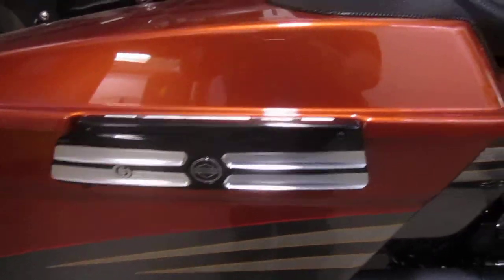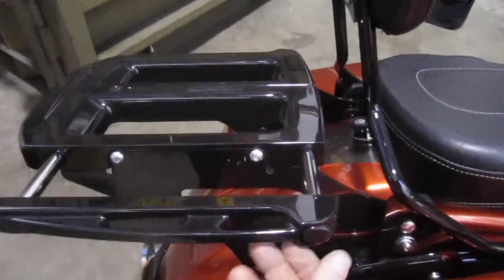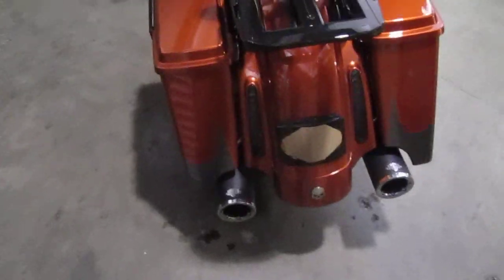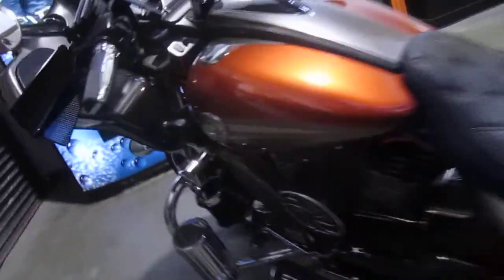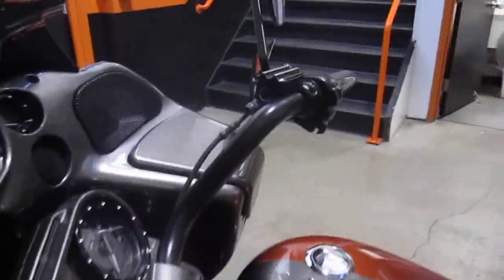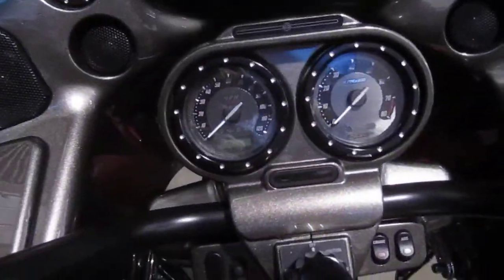Got the burst latch on the saddle bag. Custom adjustable rack. Billet storage. Drink holder. Is this a gorgeous motorcycle or what? Custom covers on the clutch and brake master. All custom trim inside and out.